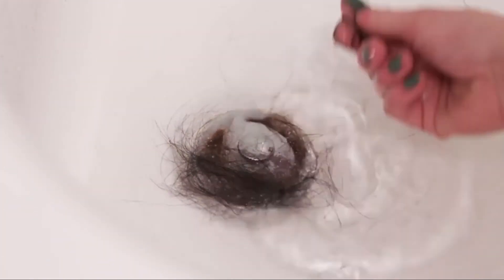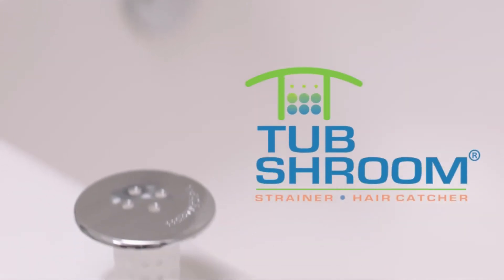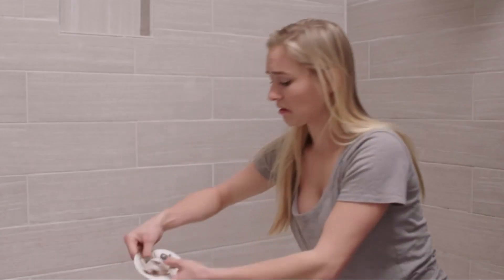Tired of clogged drains and disgusting, hairy messes in your bathtub? Look no further than the Tub Shroom. It catches every single hair, every single time. Gone are the days of sticky, nasty-looking, and hard-to-clean drain catchers that just don't work.